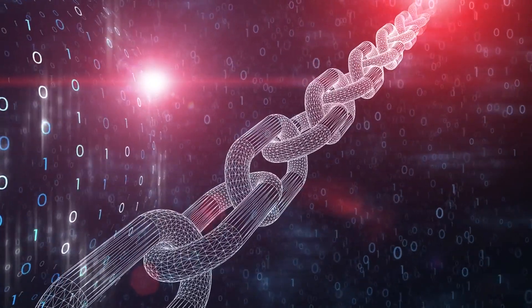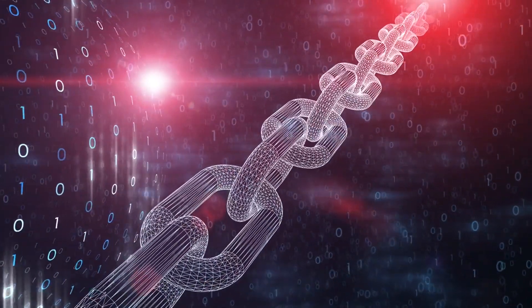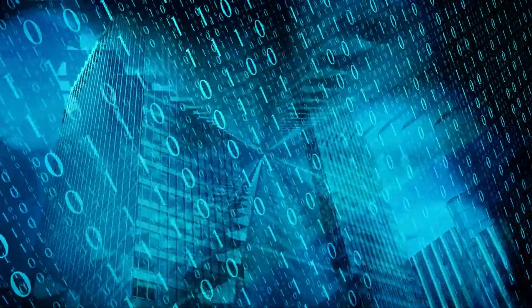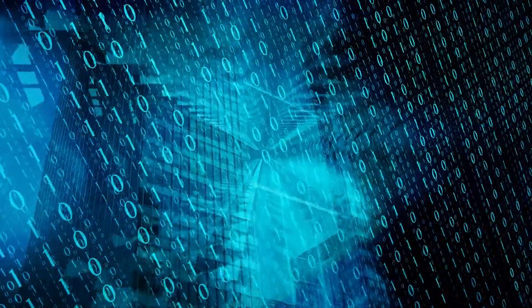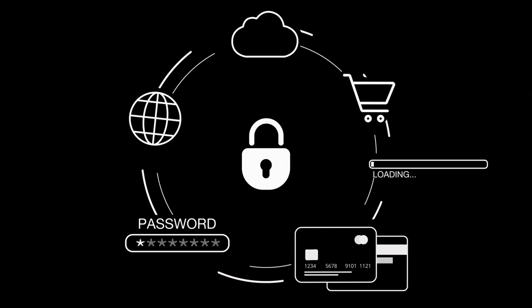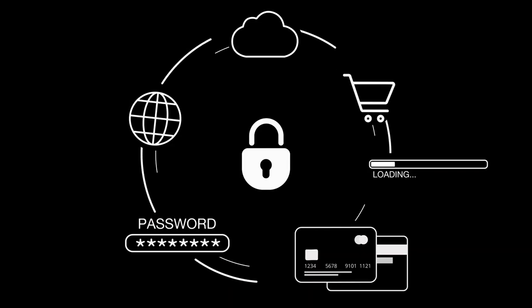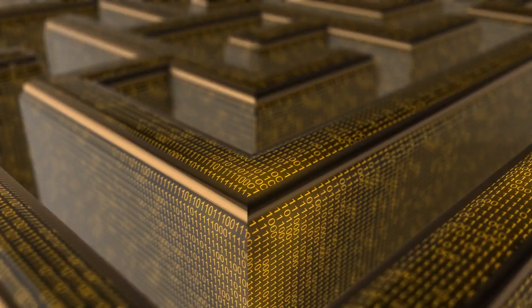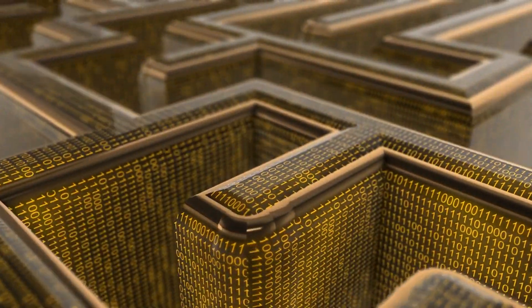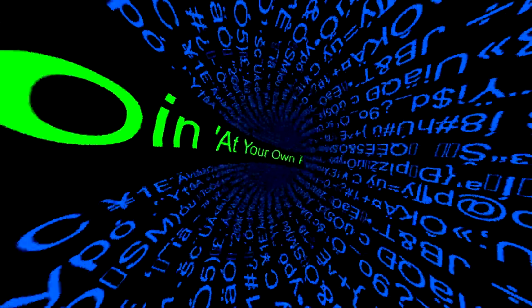Cybercriminals consistently adapt their tactics to target cryptocurrency wallets, putting your digital assets in jeopardy. Whether you employ mobile wallets such as TrustWallet and MetaMask, desktop wallets like Electrum and Exodus, or opt for the hardware security of Ledger Nano S, it is imperative to implement robust security practices. By heeding the tips and best practices in this guide, you can significantly diminish the risk of falling prey to attacks. Remain vigilant, prioritize security, and safeguard your crypto holdings in the ever-evolving landscape of digital finance, where both opportunity and peril co-exist.